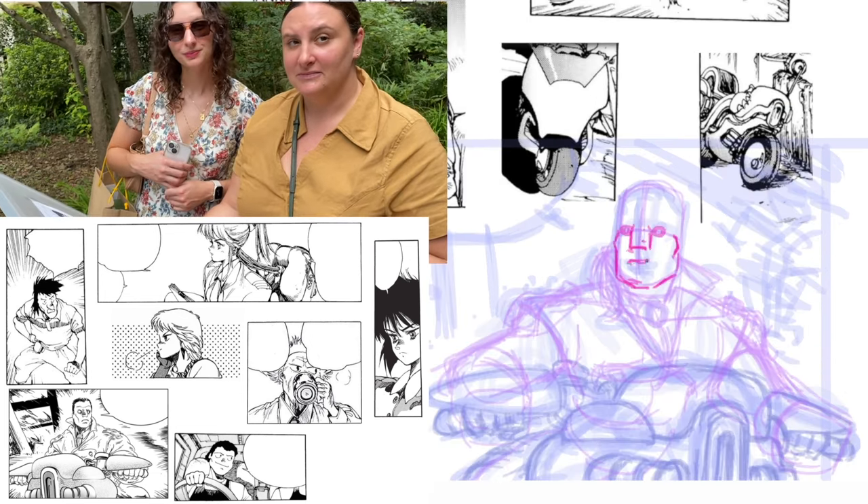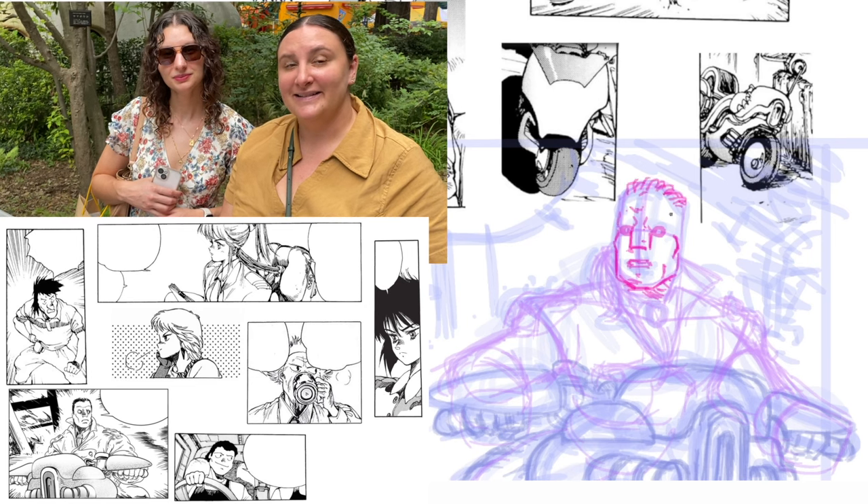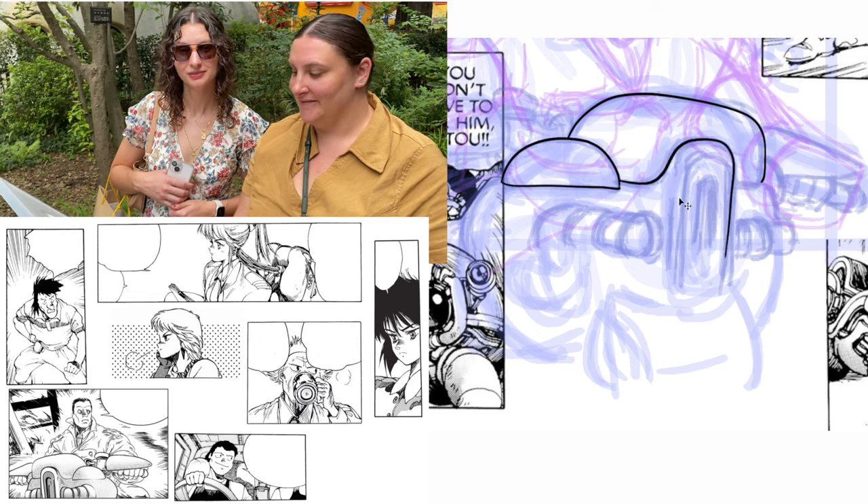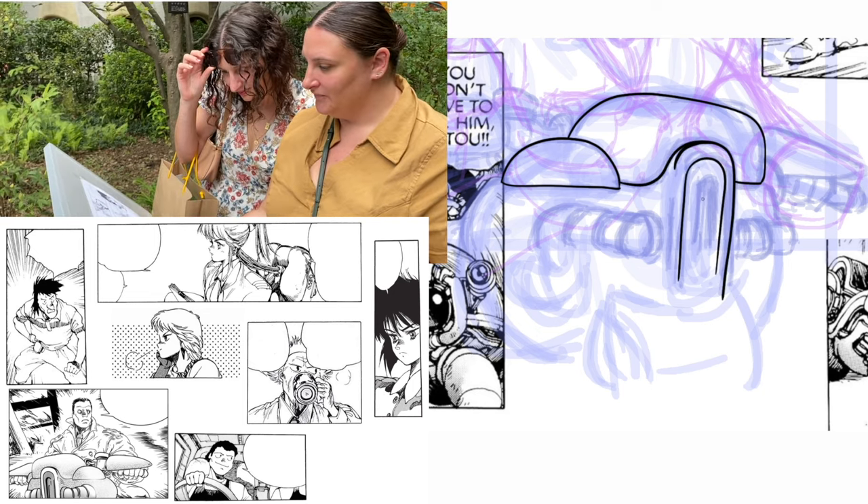All of these are drawn by Masamune Shiro, the manga illustrator from Ghost in the Shell. But one of them I drew. Which one do you think it is and why?